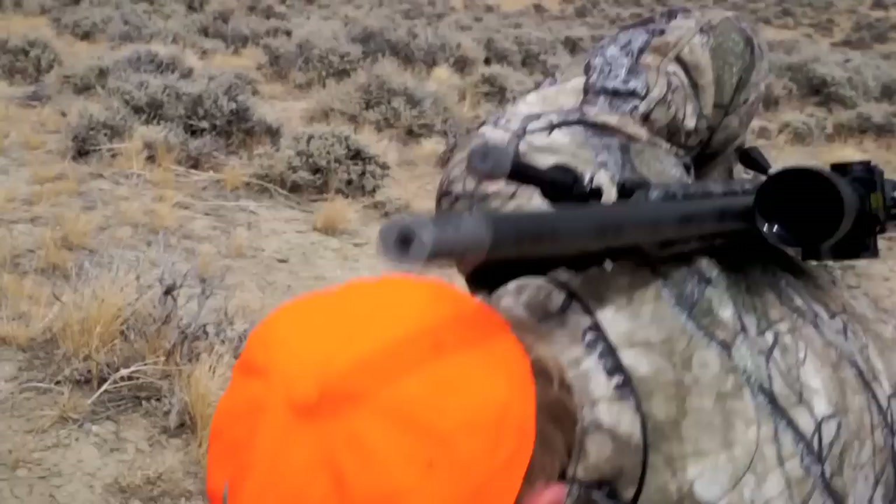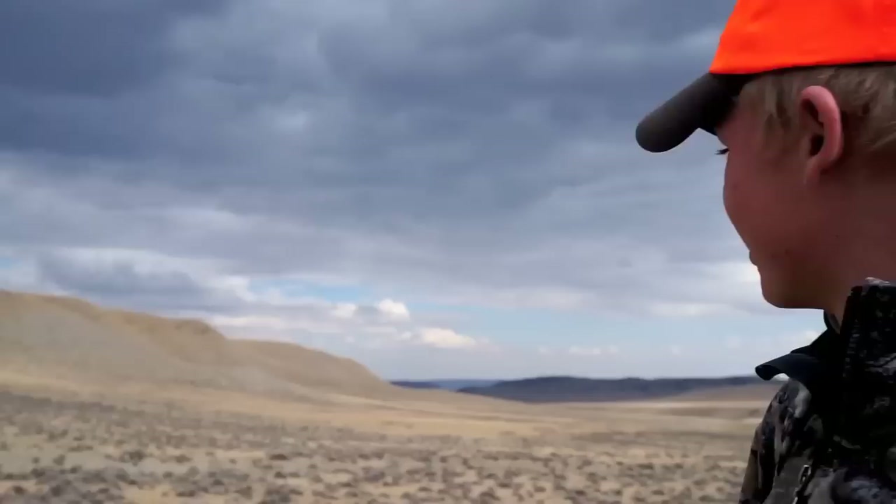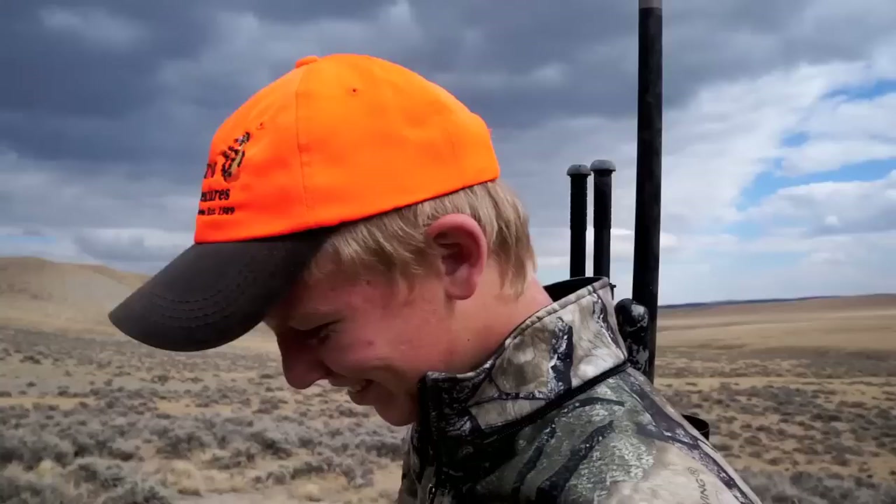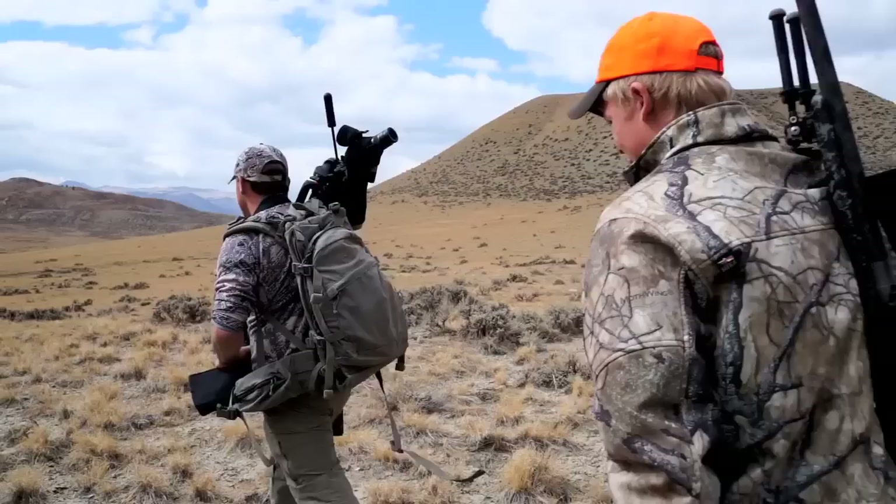What happened? I don't know, ask Mike. He's the guide. Hey, I'm just along for the ride. They could still be down in one of those cuts, you know? That other buck popped out way down there. You probably would have missed anyway. Let's go find another one.